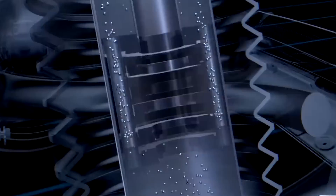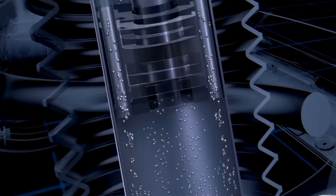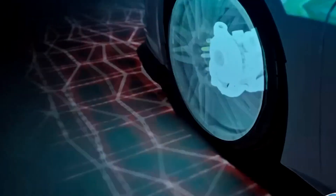If we are talking about suspension, the C8 Z06 maintains the SLA-type front and rear suspension design from the Corvette Stingray, but has a unique calibration to meet its elevated performance capabilities.